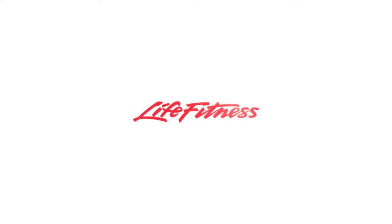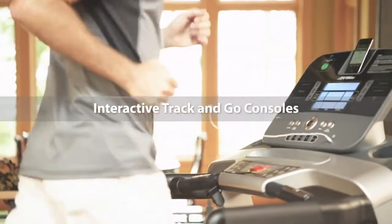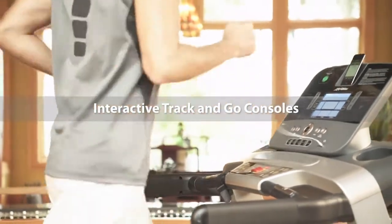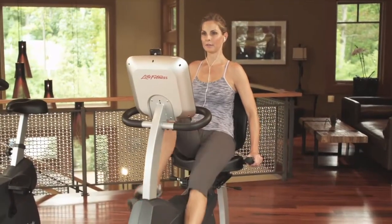Life Fitness, the number one name in health clubs worldwide, has developed your ideal training partners: our new interactive Track & Go consoles, available on Life Fitness treadmills, cross trainers, and Life Cycle exercise bikes designed for your home.